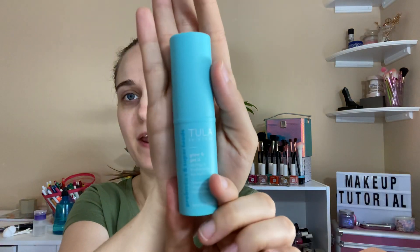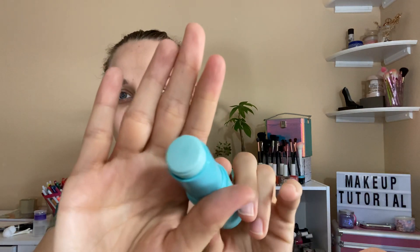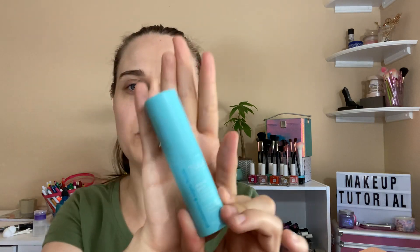The Tula eye balm is $28, and this is what it looks like — cute packaging. For $30 I would not pay for it, but at $28 that's okay. This is what it looks like when you take off the top. It kind of stinks, but it's a very nice, cute color. I don't know what that smell is, but I might try it tonight after I wash my skin.